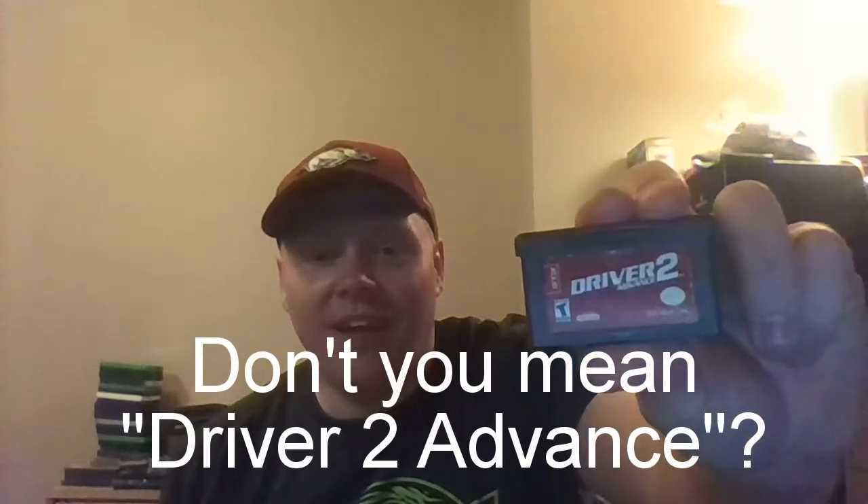Game number six, another Game Boy Advance title. I'm kind of curious about this one. It is Driver Advance 2.